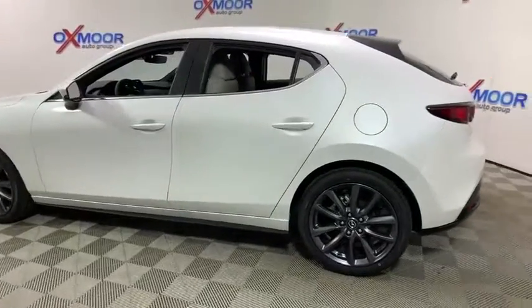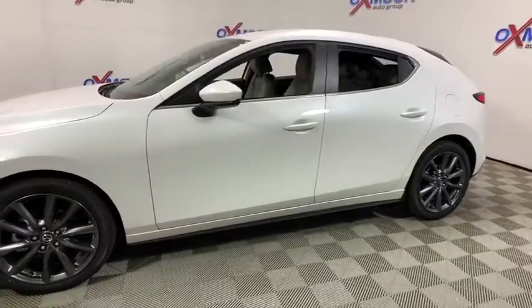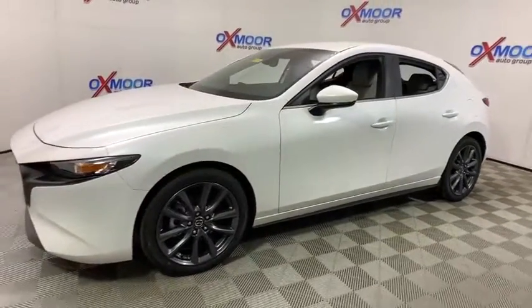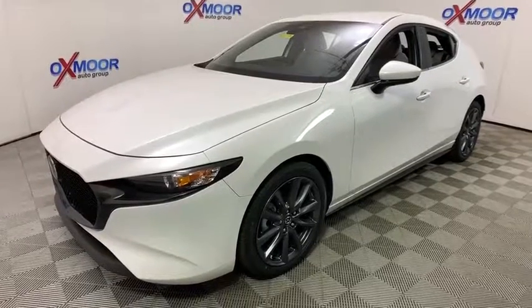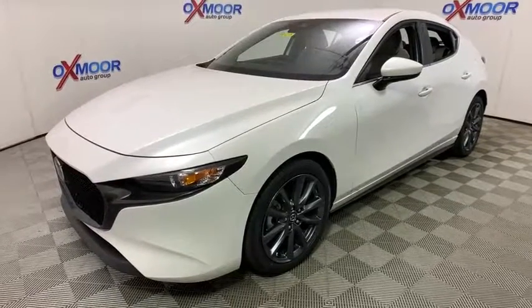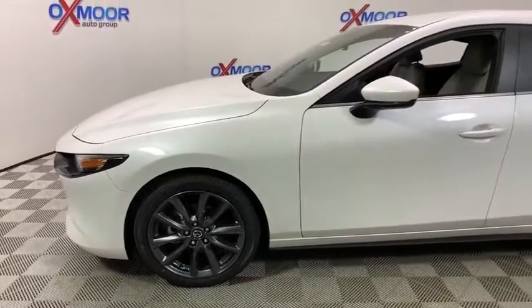Take a ride in the 2019 Mazda 3. A 2010 Car and Driver's 10 Best Award winner, the Mazda 3 meets your vehicle wants and needs. Powerful and economical, technologically savvy and boasting top safety features, the Mazda 3 is the total package.